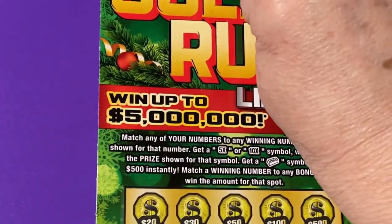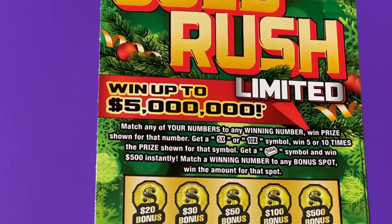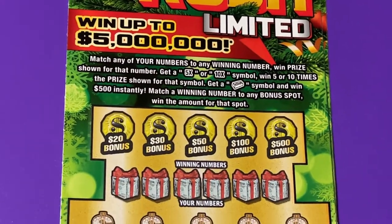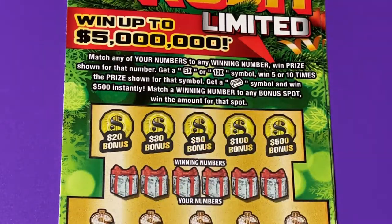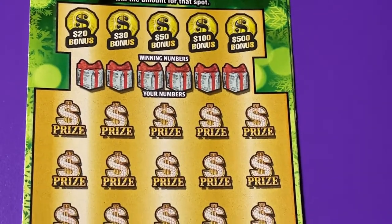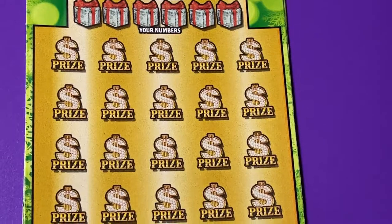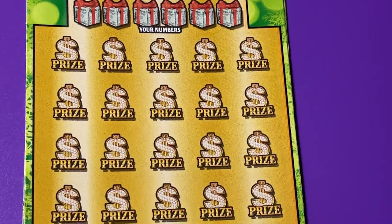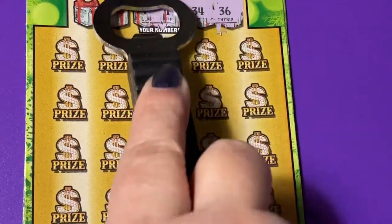Let's get up on the clipboard. I'm doing what we call a clean sweep scratch today, so we're looking for five times, ten times, or the gold bar. I want to see what prizes are under these numbers — have you ever looked? Well, today we get to find out together. Let's scratch off our winning numbers.